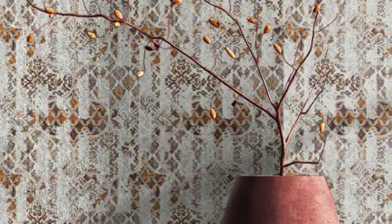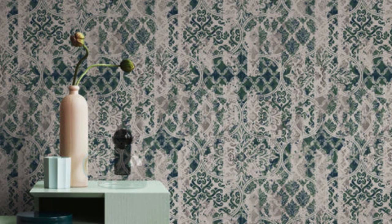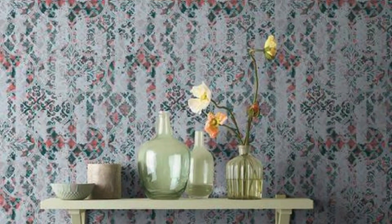In conclusion, regular wallpaper transcends its role as a mere wall covering, emerging as a versatile, transformative, and emotionally resonant design element. Its enduring popularity is a testament to its ability to stand the test of time, continually offering a canvas for personal expression and creative exploration within the realm of interior design.